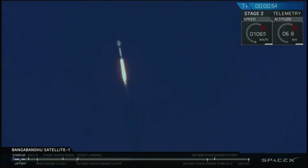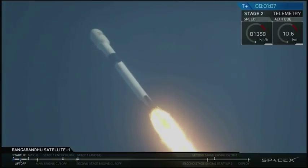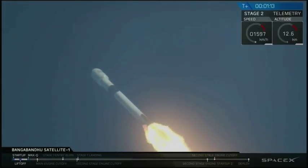Falcon 9 lifted off in a beautifully clear shot at 4:14 PM Eastern. At T plus 10 seconds, the thrust vector control system tilted Falcon 9 to begin a pitch kick maneuver to get it going sideways. We just went supersonic and we're about to go through max Q, when the rocket is pushing hardest against the atmosphere.